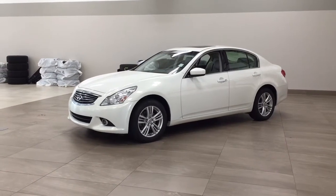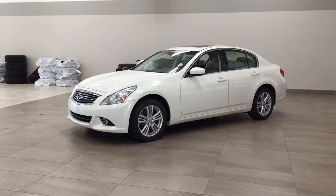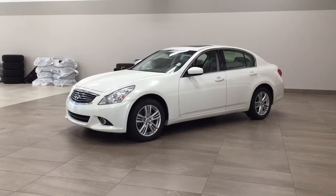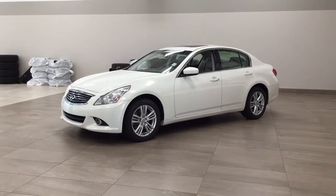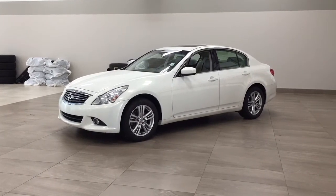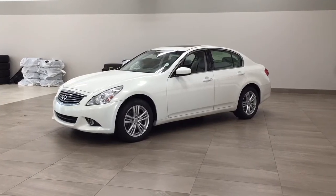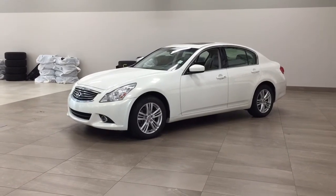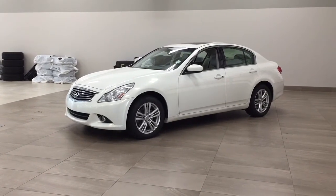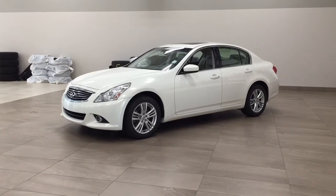Hello folks, welcome to Sherwood Park Toyota located at 31 Audubon Road in Sherwood Park, Alberta, Canada. Today I'm going to be showing you this 2011 Infiniti G37 Luxury. The most notable features on this luxury are its power moonroof, heated front seats, and Bluetooth connectivity. I'm going to go through a couple more features on the inside and outside of the vehicle to get you better familiar with this 2011 Infiniti G37. Let's get started.